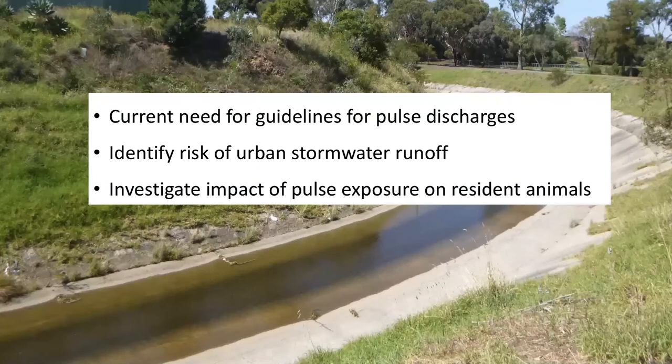So currently there's a need for water quality guidelines for short-term pulse contaminant discharges in urban systems. My research is really geared towards identifying the level of risk that urban stormwater poses, and also the resulting impact that these multiple pulse exposures have on animals that live in these urban waterways.